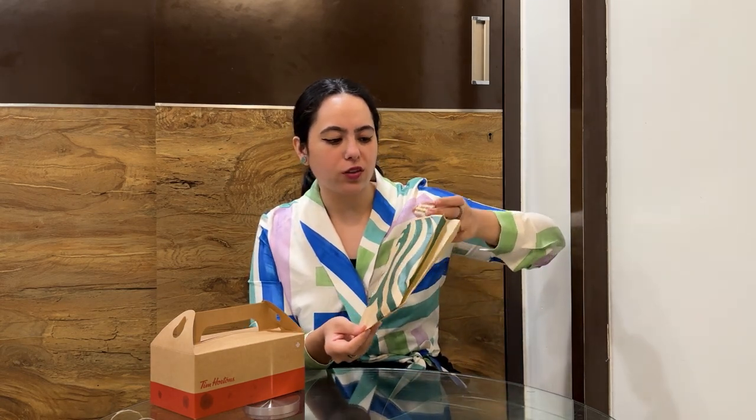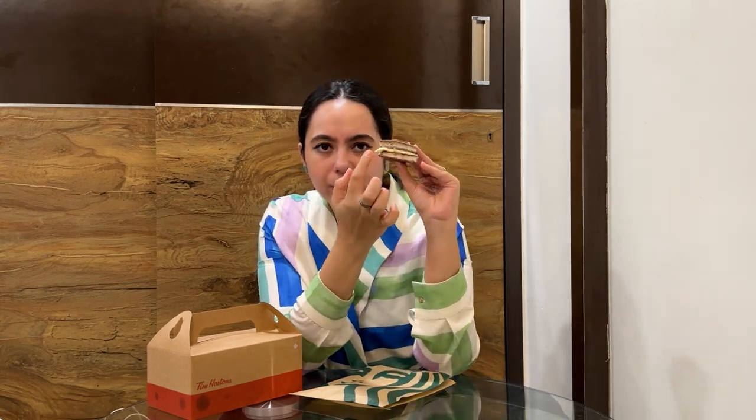Ab Starbucks se hazelnut triangle try karte hain — unhone mujhe yeh dessert piece is tarah se paper mein daal diya jo andar se chipak chuka hai, chocolate thodi melt ho gayi hai. But I can see the layers inside aur mujhe kaafi chhota sa laga. Yeh Hazelnut Triangle mujhe kaafi okayish laga — isme coffee chocolate ka taste aa raha hai, bread kaafi soft hai, thoda sa crunch hai hazelnut ka andar. Jo cream dala hua hai woh normal whipped cream hai. Mujhe jo price laga 200 ke around, woh mujhe expensive laga is chhote se piece ke liye.